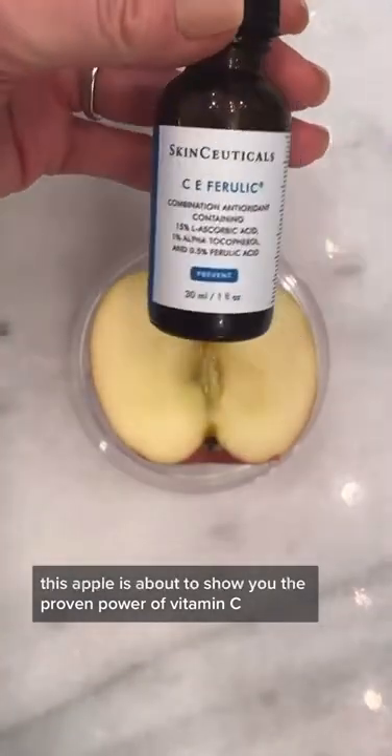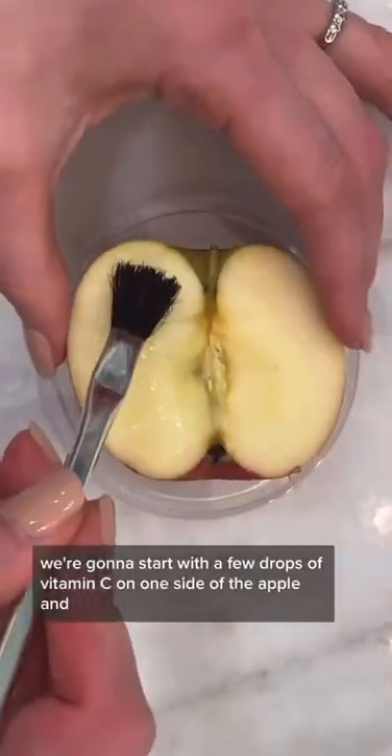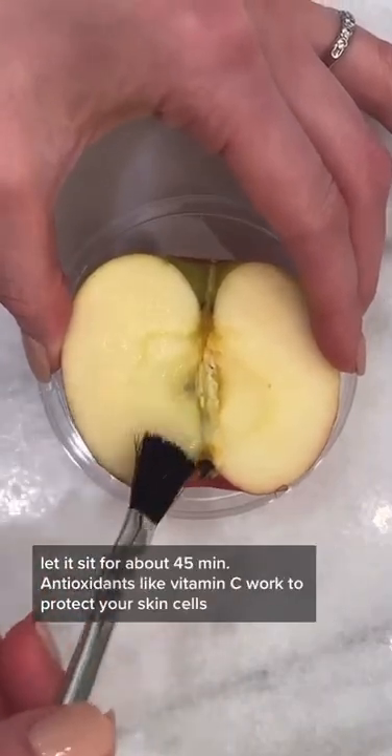This apple is about to show you the proven power of vitamin C. We're going to start with a few drops of vitamin C on one side of the apple and let it sit for about 45 minutes.